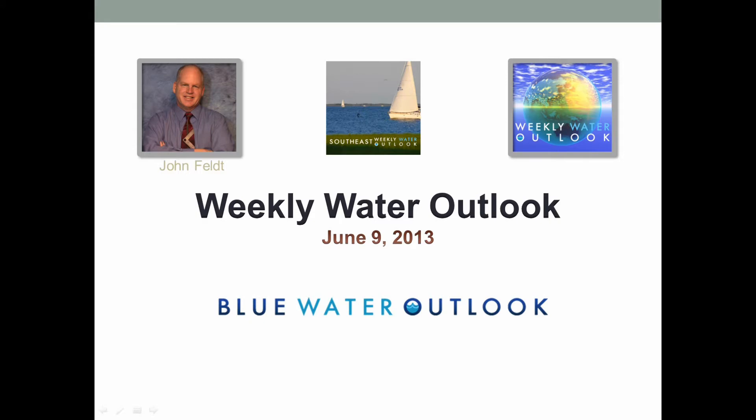Hello to all my subscribers over the southeast US. I'm John Felt and this is the weekly water outlook for June 9th, 2013.